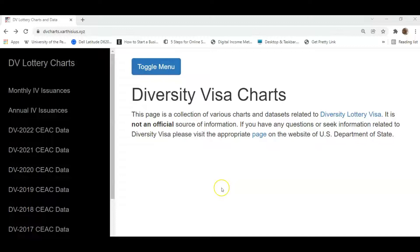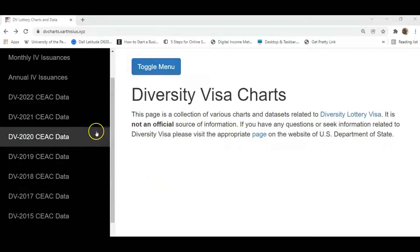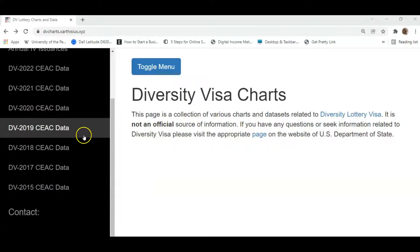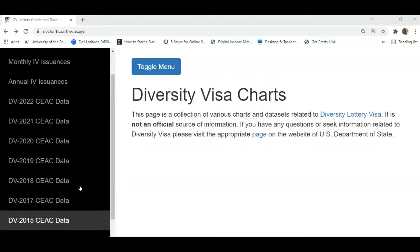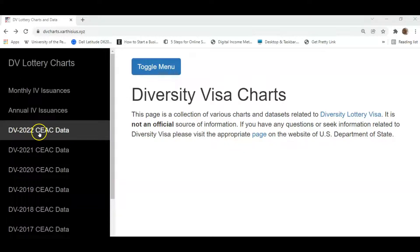This is the website of the gentleman who has been very gracious to provide us with this information on the 1st of January every year. As you can see, on the left side here we have the menu. At the bottom of the menu, we see that the data dates back as far as 2015, and it goes up to the data that was released just a week ago. As you can see, DB2022 CEAC data. This is the data that is of interest to us in this video.